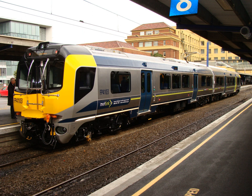The class wears an unpainted stainless steel finish, offset by the Metlink branding colors of dark blue and lime green, with yellow safety ends.